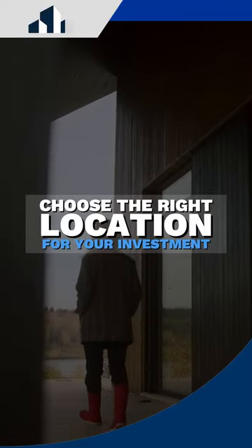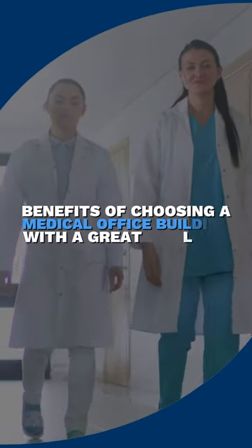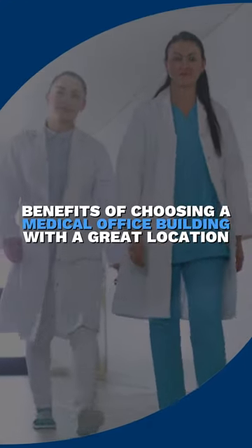Are you wondering how important it is to choose the right location for your investment medical office building? Here are some of the benefits of choosing a medical office building with a great location.